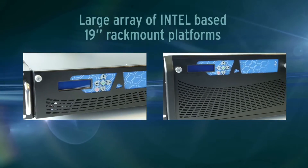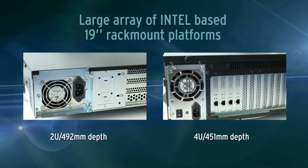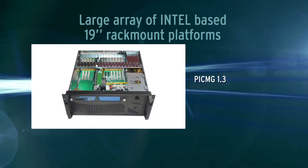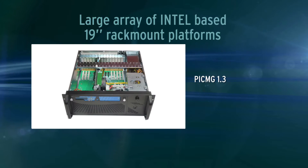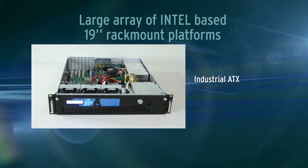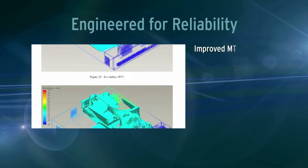Large array of Intel-based 19-inch rack-mount platforms. Two key architectures: a passive backplane to support up to 14 full-length I/O cards, and an industrial motherboard for performance and competitive prices. Efficient thermal concept.